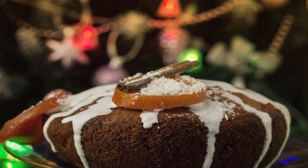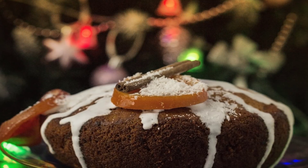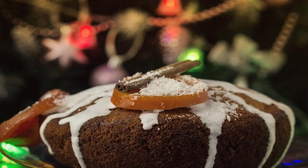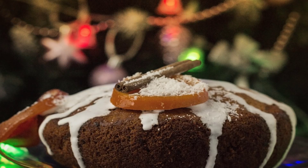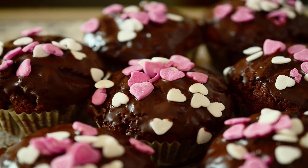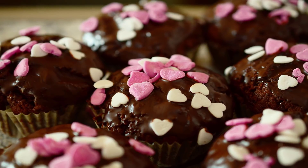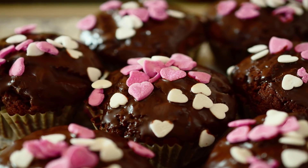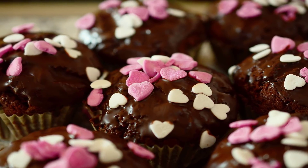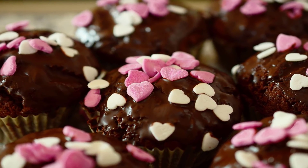Number three: Spiced Carrot Cake Protein Cupcakes. You won't need an excuse to devour No Excuses Nutrition's delectable cupcakes. Vanilla protein powder, almond and coconut flours, carrot, unsweetened applesauce, egg whites, and loads of warming spices form the cupcake base. And the frosting? You won't find any butter or sugar here — it's just fat-free cream cheese, Greek yogurt, and stevia.